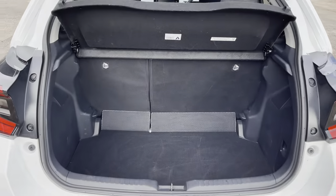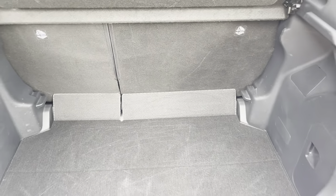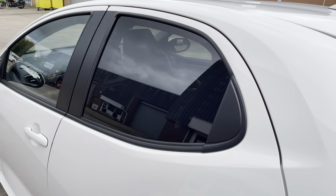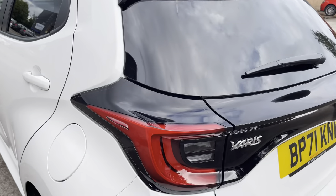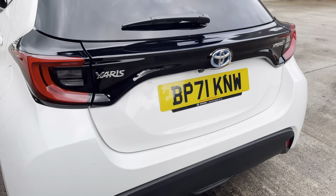Into the boot now we can see that there is enough room for two small suitcases, enough room for your weekly shopping, and the rear seats are fully foldable should you require any more space. At the rear of the vehicle we have the dark tinted rear privacy glass on display here, along with the vehicle's sporty looking integrated roof spoiler, sleek looking LED taillights and chrome badging which features across the vehicle's boot lid.